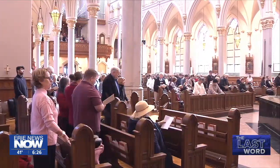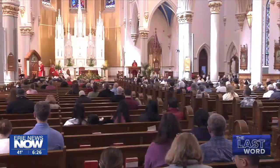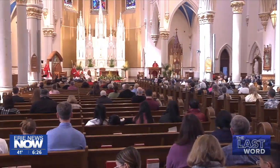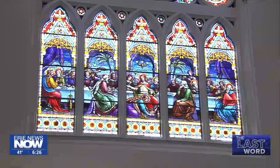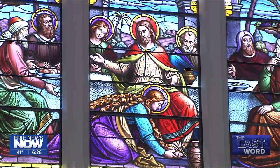A new sound system was installed this past week. The renovation and restoration project is finally over at the Mother Church of the Erie Catholic Diocese, just as we celebrate Easter. And it turned out beautiful. Whether it's a winter day or a sunny spring day, to see the light come through the stained glass windows — it's just beautiful. With the last word at St. Peter Cathedral, John Lass, Erie News Now.